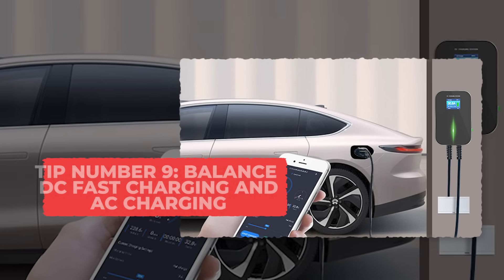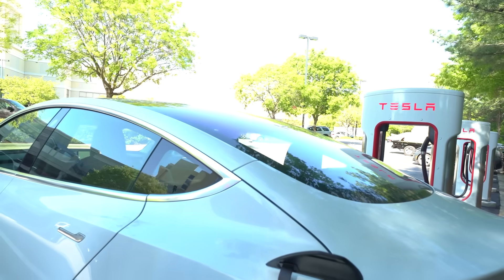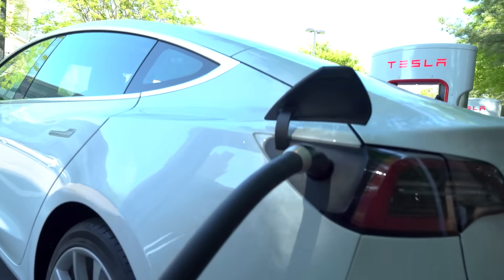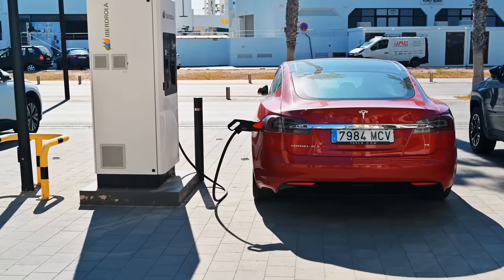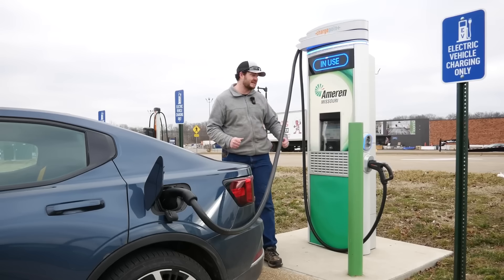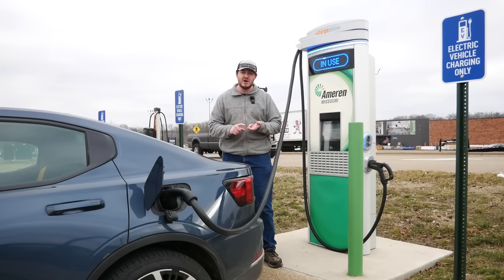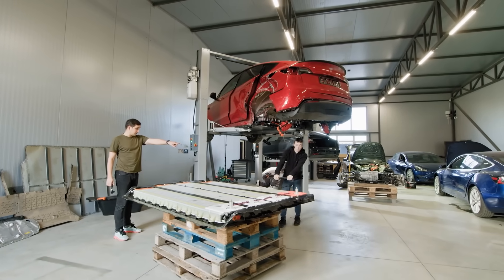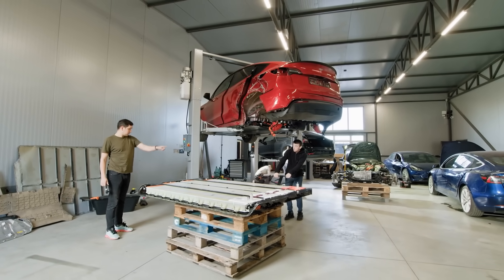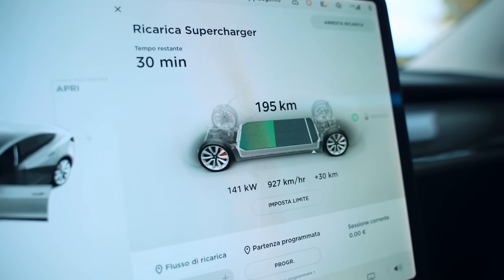Tip 9: Balance DC Fast Charging and AC Charging. DC fast chargers are handy when you're in a rush, but using them too often cooks your battery from the inside out. Every time you plug into a fast charger, a ton of power rushes in quickly and that creates a lot of heat. Heat is the silent killer of battery cells, and over time it makes the materials inside swell and crack, which lowers your battery's ability to hold charge.